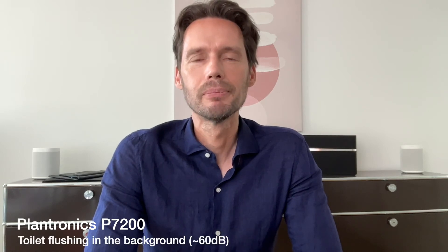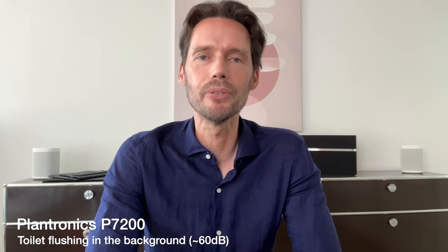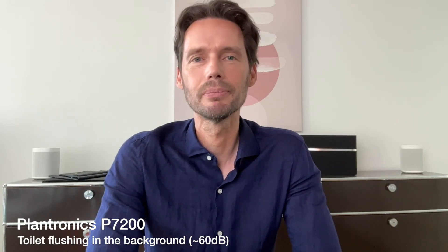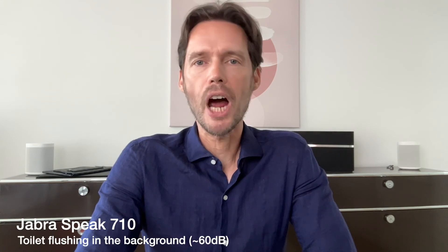Now the Plantronics P7200 with the toilet flushing in the background. And now the Jabra Speak with the toilet flushing in the background.